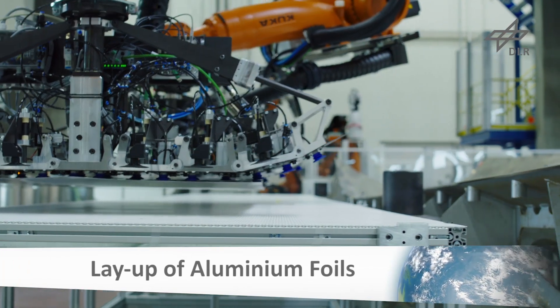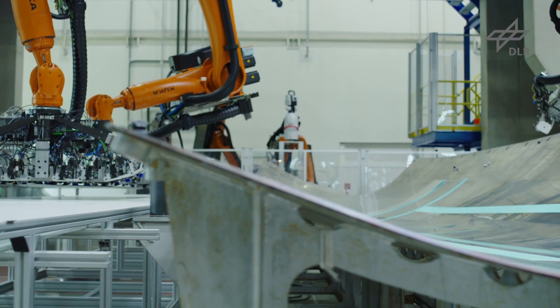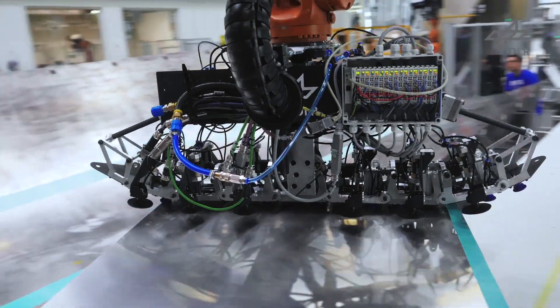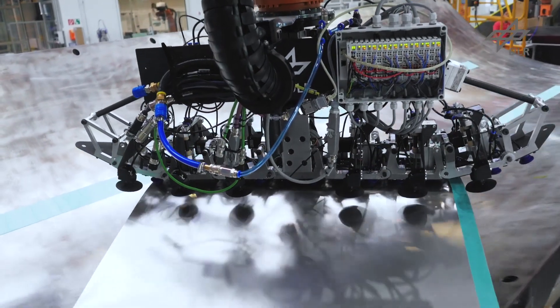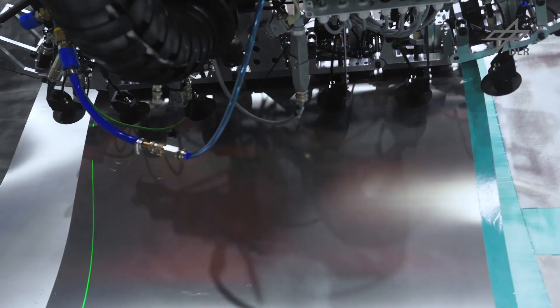The planned layup structure contains aluminum foils with a length of up to 6 meters. The handling and depositing takes place with two cooperating robots. For this purpose, the team at DLR Augsburg developed two modular grippers, which automatically adapt to the target geometry.